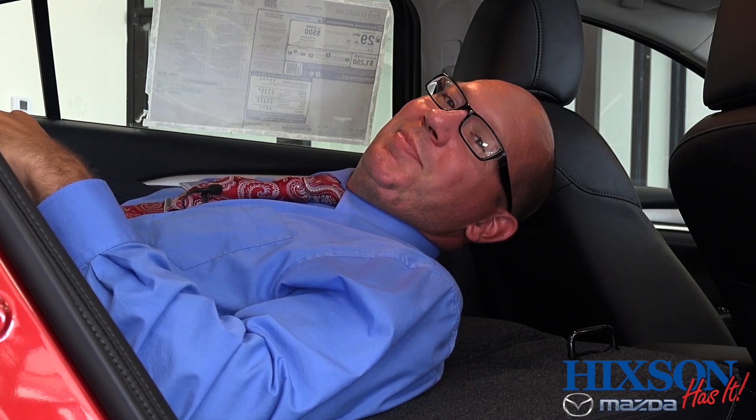So as you can see, this sedan has plenty of space for you and your family. Come on out to Hickson Mazda and test drive one today.